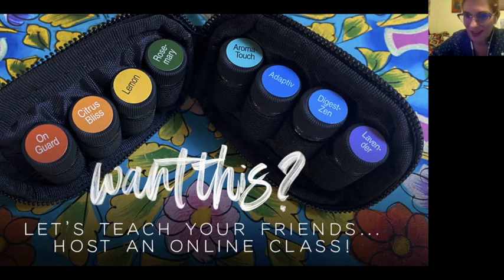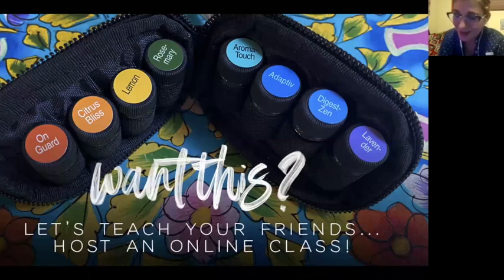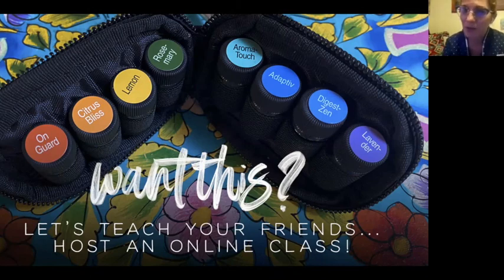Thank you so much for being here. If you put together a class with all your friends, invite everyone, and share this wonderful information, we will gift you with a travel kit that you can carry around and use to oil everybody along the way.